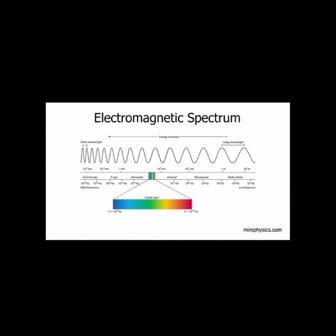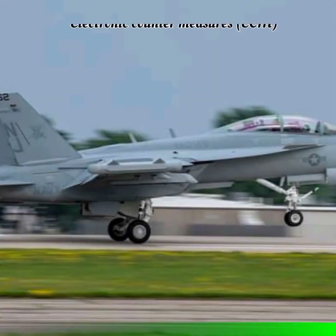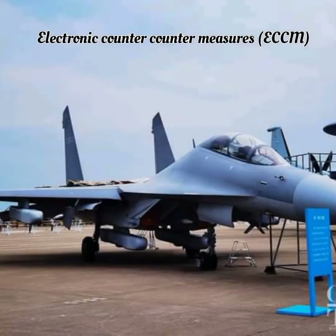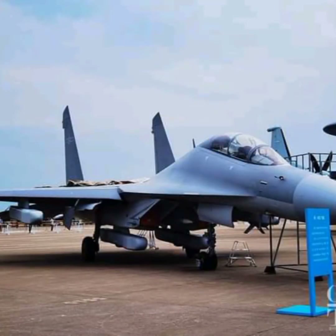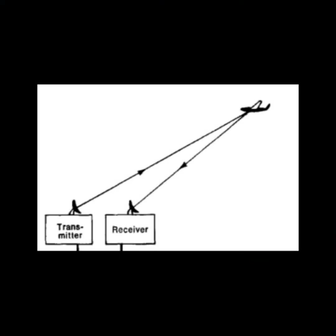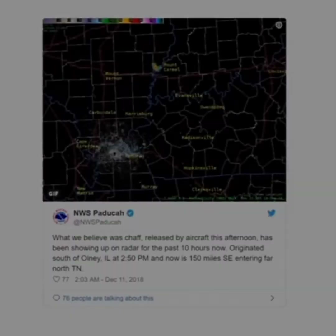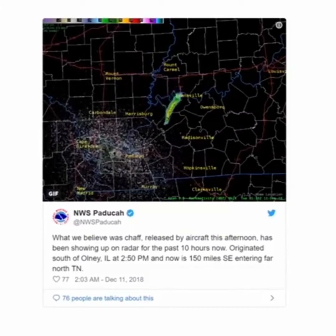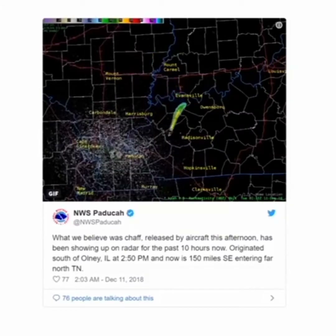The areas of the electromagnetic spectrum differ only in their wavelength. Electronic warfare is usually divided into three categories: Electronic Countermeasures (ECM), Electronic Counter-Countermeasures (ECCM), and Electronic Support Measures (ESM). As we know, radar emits signals that bounce off an aircraft towards the radar's receiver, and the time the signal takes to return tells the exact location of the aircraft.